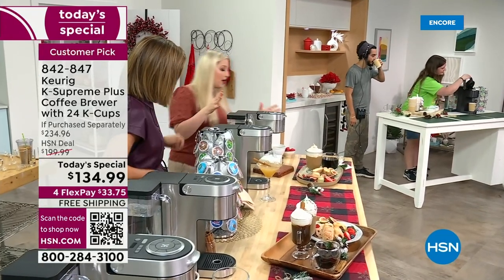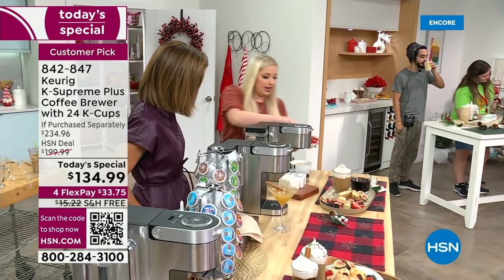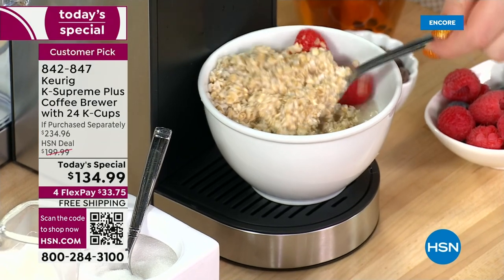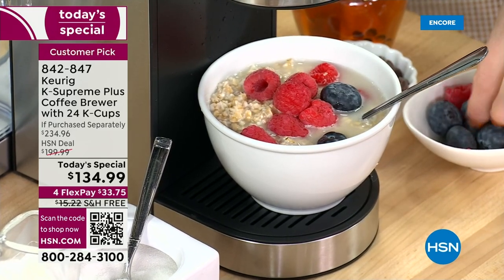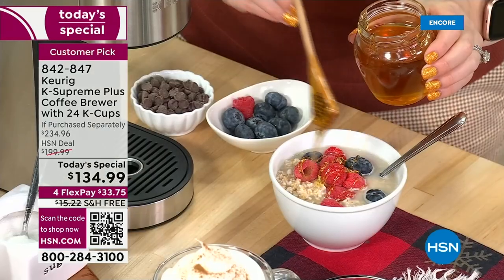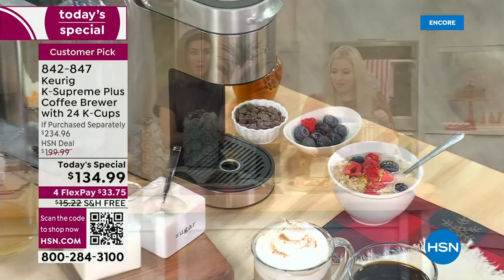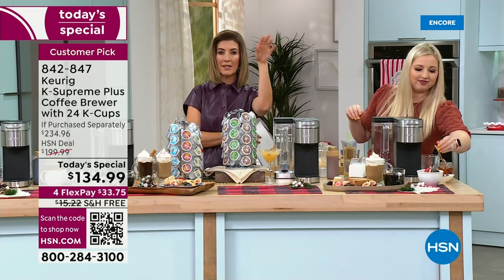On the subject of oatmeal: brew hot water directly into a bowl of oatmeal with your favorite berries in the morning. And for kids coming home from school, a quick lunch of ramen noodles is easy — just put the cup right under the spout and dispense hot water. You can adjust the water temperature from around 190 to 200 degrees. There really isn't another coffee maker that gives you this many options.